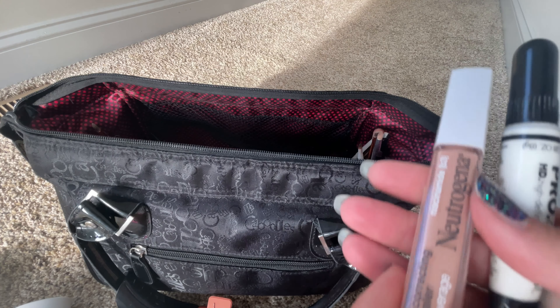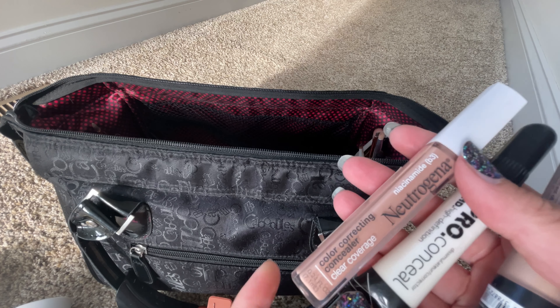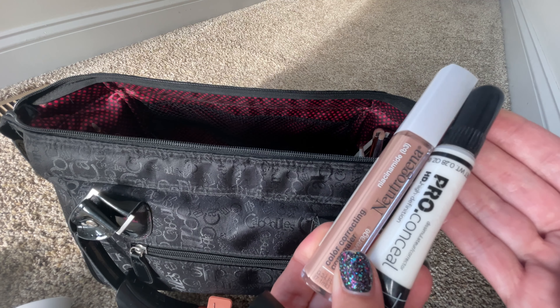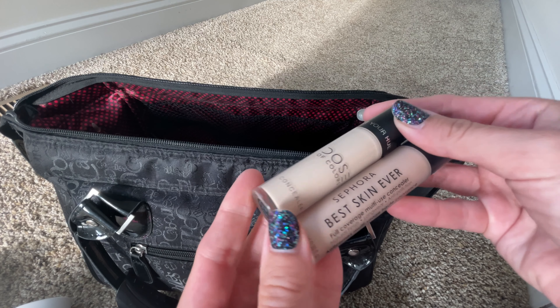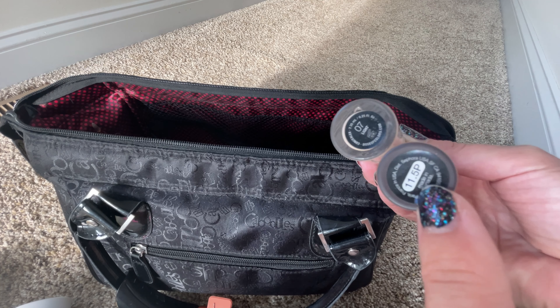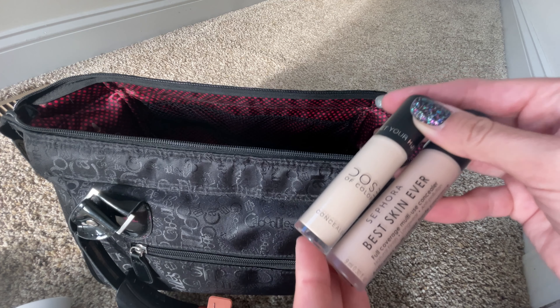Next we have concealers, and I tried to switch it out from what I brought on our last trip. Again, the peach concealer because I love it, and the LA Colors white one just to brighten. But this time I also brought the Sephora and the Dose of Colors concealers. The Sephora one is beautiful — it's a perfect match for my cheeks — and then the Dose of Colors is great for brightening the under eyes. So I tried to switch it up this time. These are really nice options.